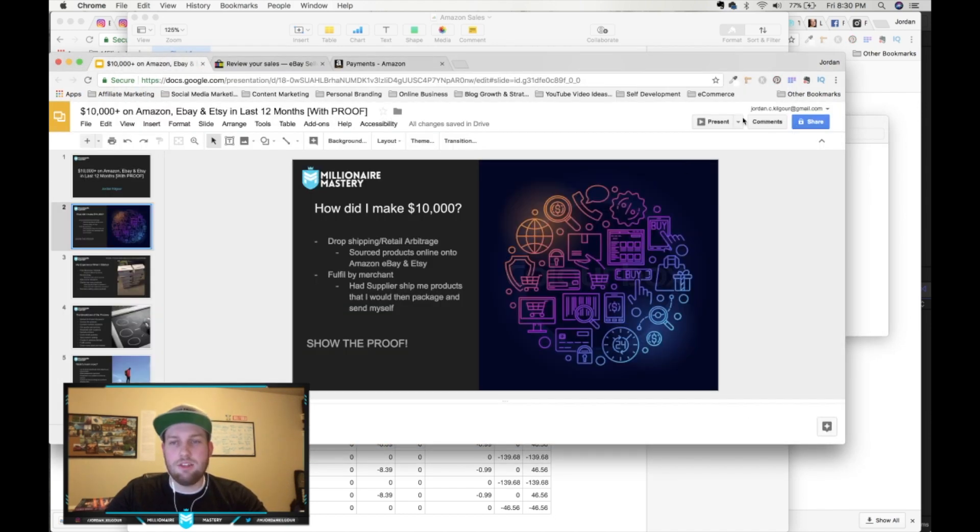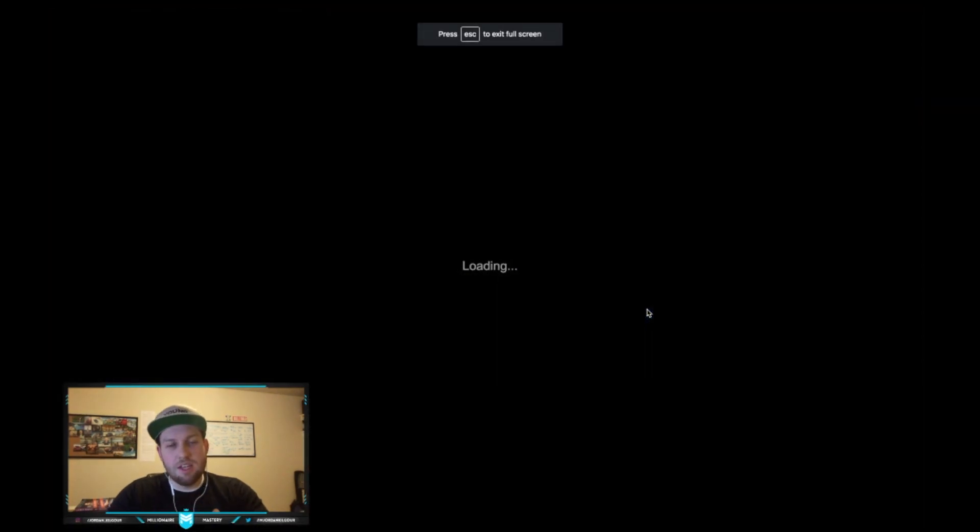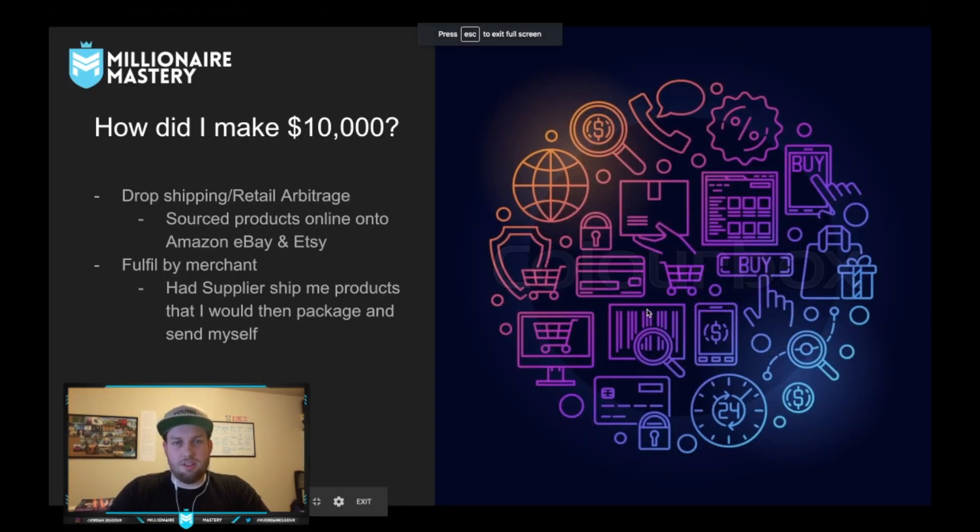Let's jump right back into our slideshow. So how did I make that $10,000 in the last 12 months? Primarily what I did is drop shipping slash retail arbitrage — did a bit of both throughout the last 12 months. I sourced products online onto Amazon, eBay, and Etsy. I also fulfilled as a merchant, so I actually ordered in a bunch of stock and sold those products from my house. I had the supplier ship them to me and then I packaged them all up and sent them out myself.